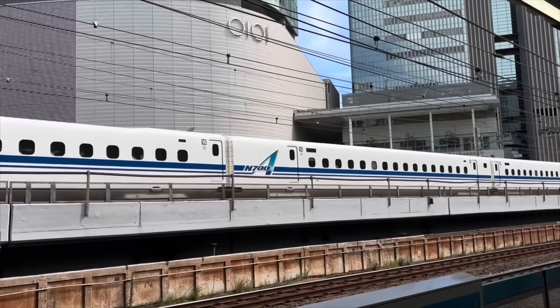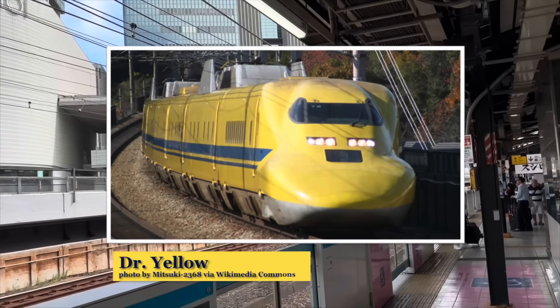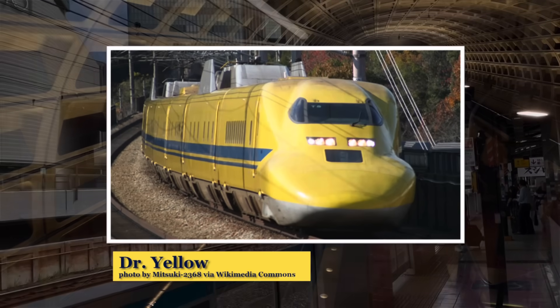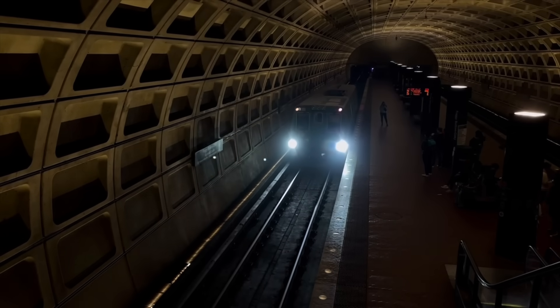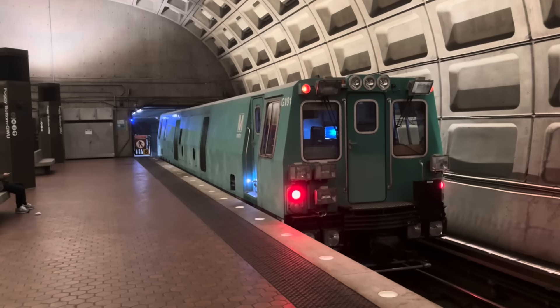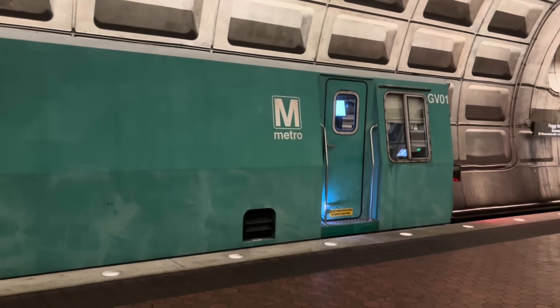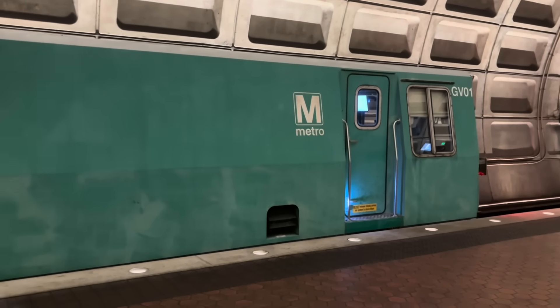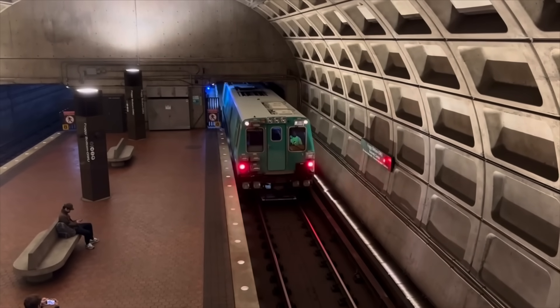Perhaps the most famous geometry train in the world is Dr. Yellow in Japan — or should I say was, as this train will be gone soon. Where I live in Washington DC, our metro system has its own geometry train called The Pickle. This custom-built little diesel train runs across the system taking measurements, and it is a rare sight to see. You can learn more about The Pickle by clicking the link in the description.